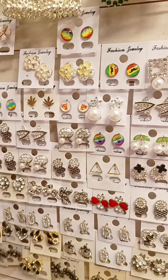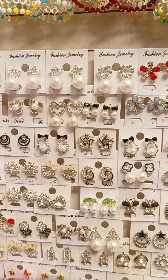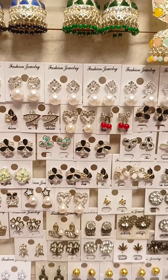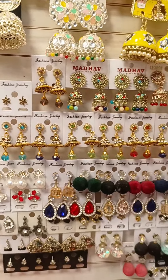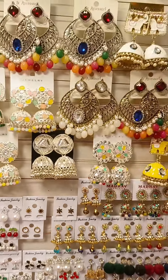Hello everyone! This is a very good market. Every day we store a story update collection. We can see the previous videos in the previous video. This is a very good collection.